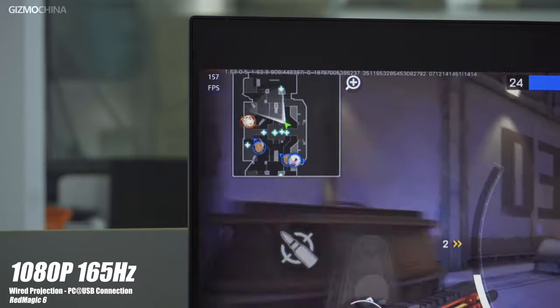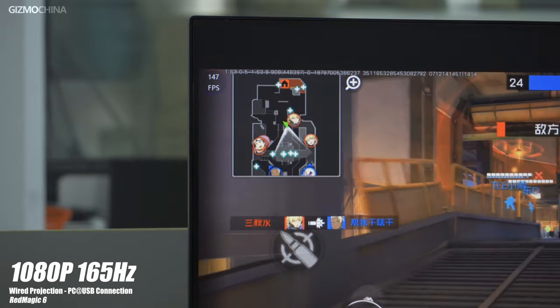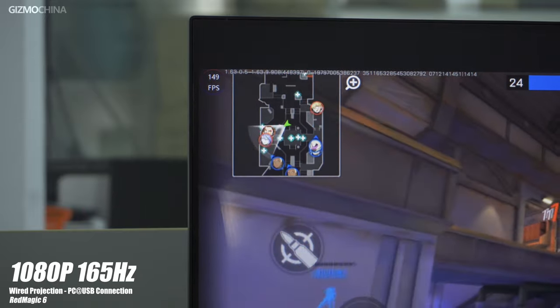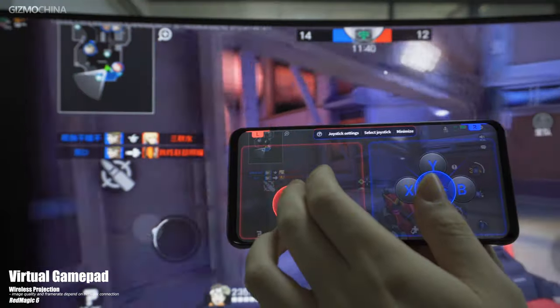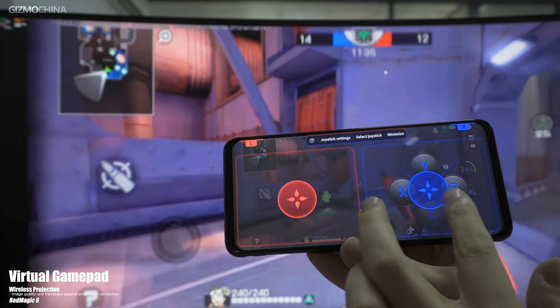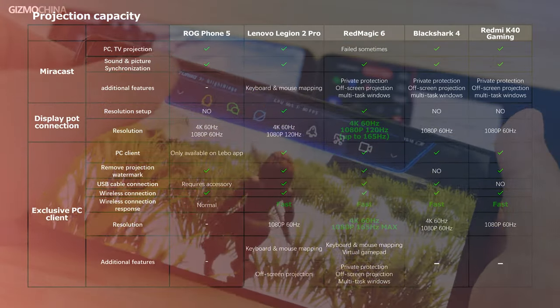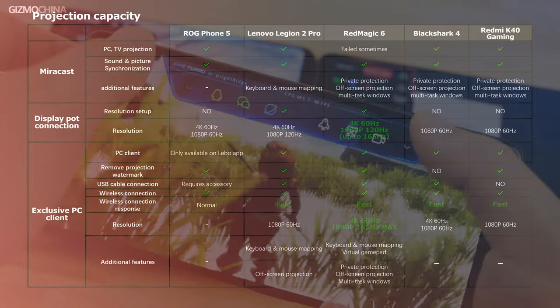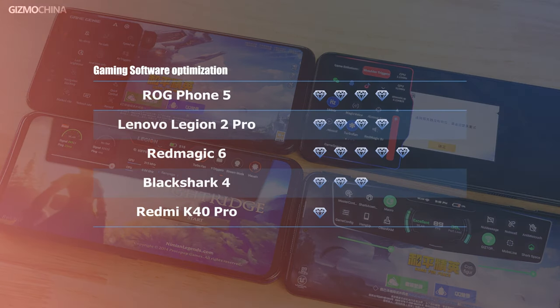For example, you can choose wired projection through direct connection with a monitor or USB connection with the Red Magic Studio on a PC. Another model that supports high refresh rate projection is the Legion 2 Pro, which supports wired projection at 1080p and up to 120Hz. Furthermore, you can also turn the Red Magic 6 into a virtual gamepad during projection. Please note that the Redmi K40 Gaming Edition didn't really optimize its projection capacity — over game-related software, it is really no different from a regular phone. So in this department, we give 1 point to the Redmi model, 3 points to the Black Shark 4, 4 points to the ROG Phone and the Legion Phone respectively, and 5 points to the Red Magic 6.